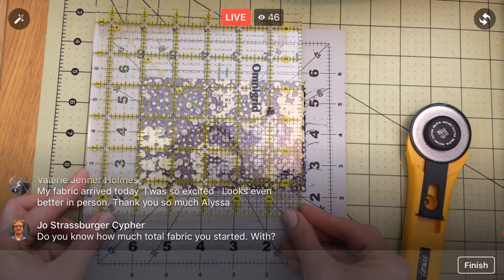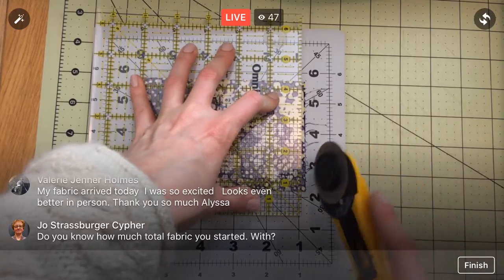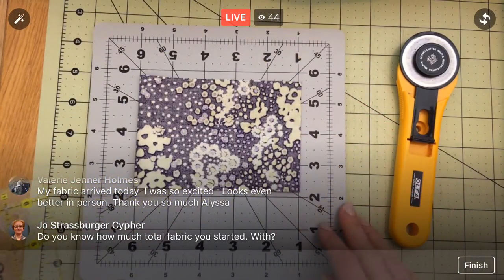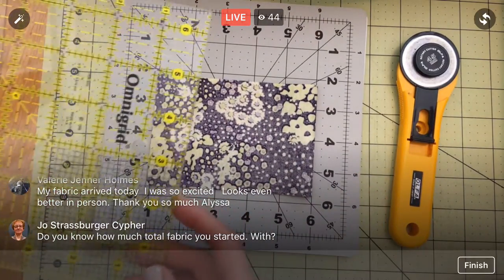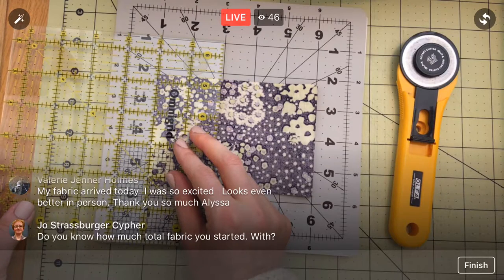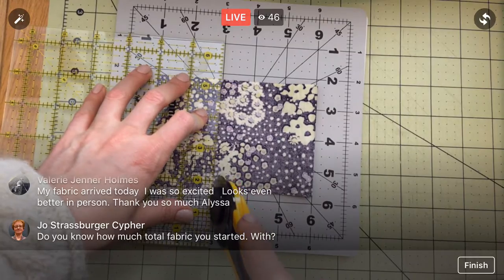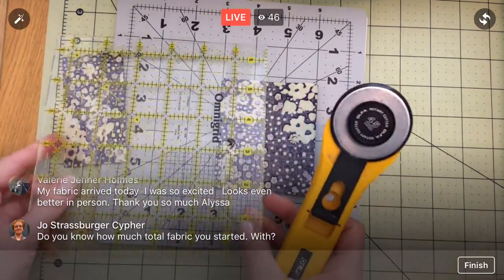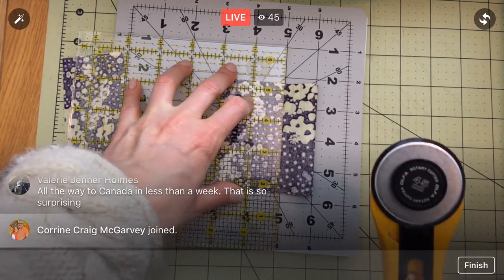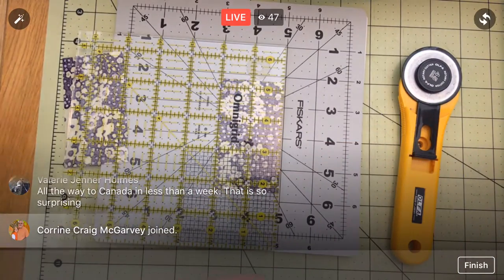I'm about to get started on my next collection — actually the collection after the one I already did, so I'm starting two collections beyond the one that just came in the mail. I do a collection about every six months and it takes a year for them to come out. So the one I'm mailing out to you now, I've actually designed a whole collection since then and I'm going to be starting another one real soon.